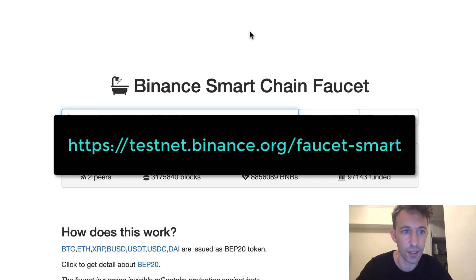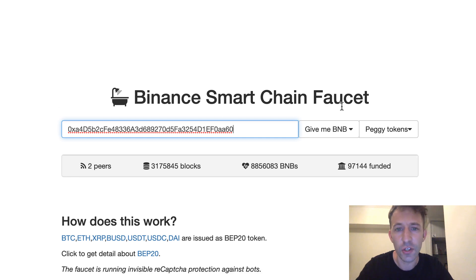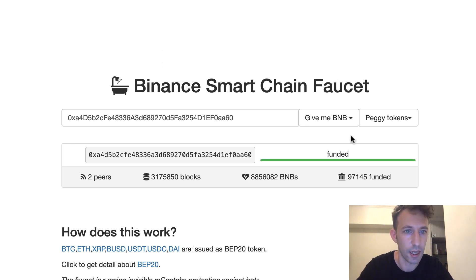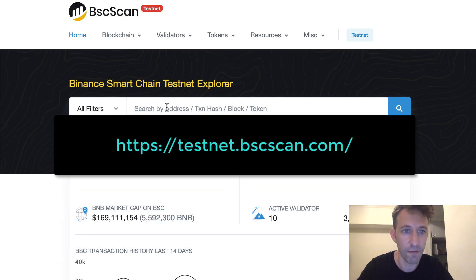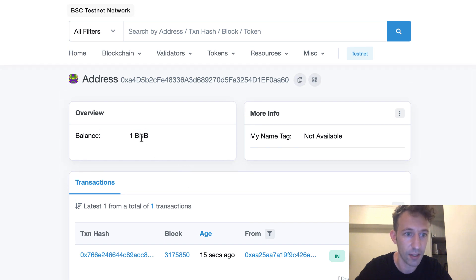Then I go to the faucet for the Binance Smart Chain. This is exactly like the faucet for the public testnet of Ethereum. You input your address and it's going to give you some tokens for free. On Binance Smart Chain, we don't use Ether but we use the BNB token to pay for transactions. We choose 1 BNB, you wait a bit, and after it tells you that this is funded. You can check that you have received the fake BNB token by going to the blockchain explorer of Binance Smart Chain, put your address, and we can see our transaction and a balance of 1 BNB token.